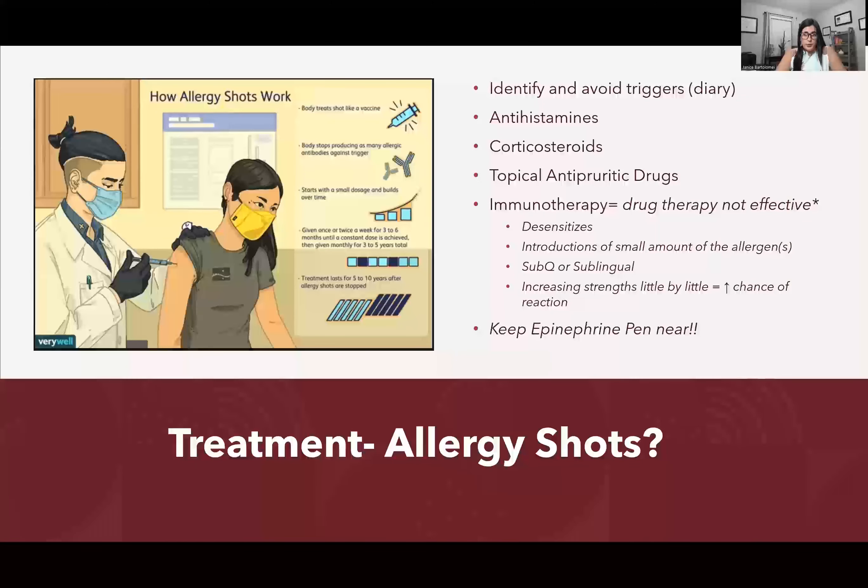For treatment, once you've diagnosed the allergen, first identify it and try to avoid it through a diary or allergy testing. You want to give antihistamines and corticosteroids. You may also give topical anti-itching drugs — there's Benadryl in cream form and other over-the-counter topical products for itching.